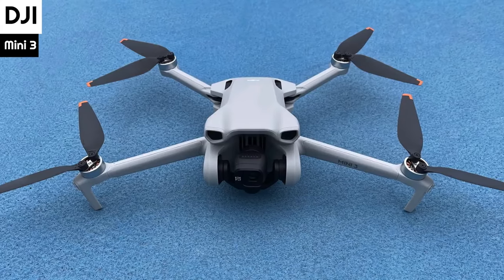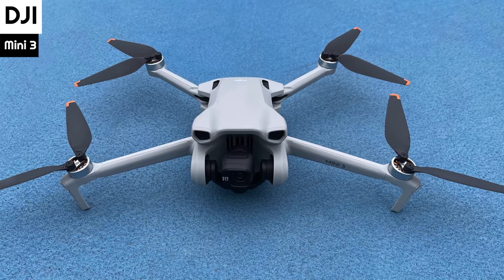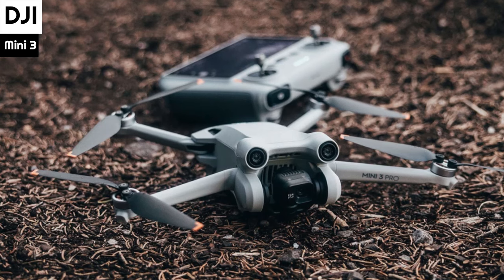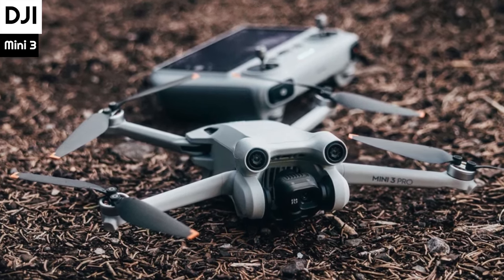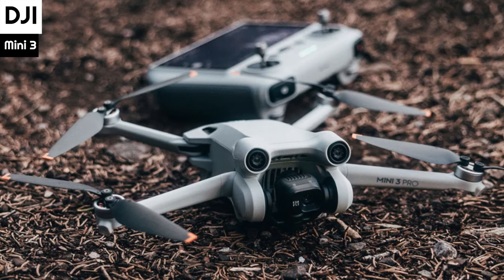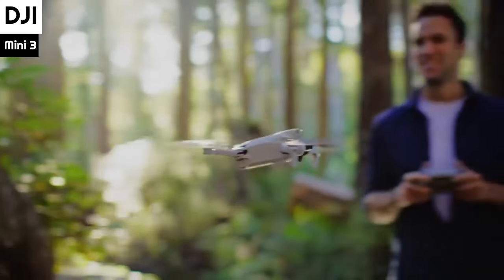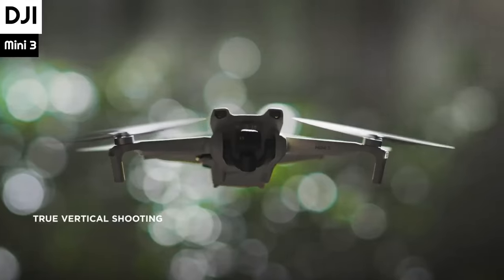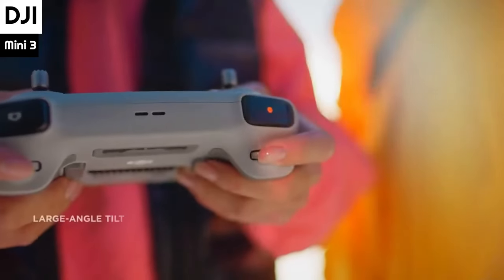The Mini 3 has two controller options available: the standard DJI RC N1 and the DJI RC Smart Controller, which features a 5.5-inch touchscreen with high brightness. The DJI RC Smart Controller is faster to set up and more convenient, with a clearer screen in sunlight. The drone is easy to set up and use, with controls providing a generally positive flight experience with no perceivable lag between input and execution.